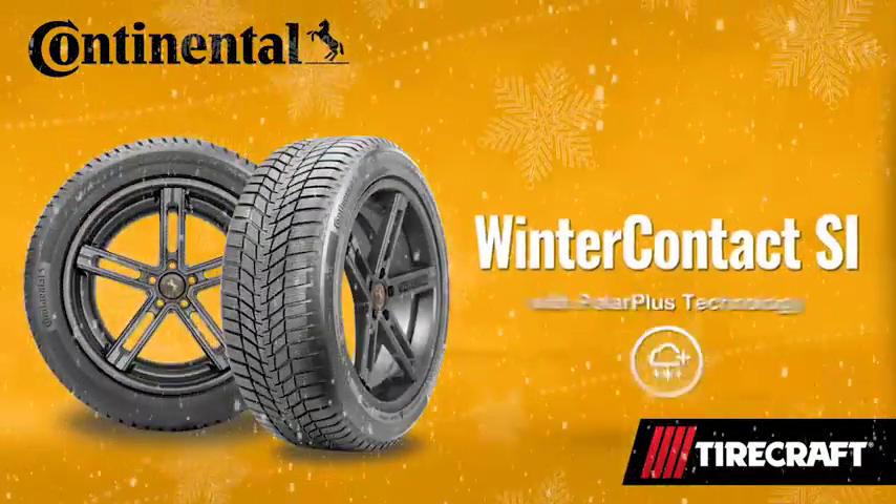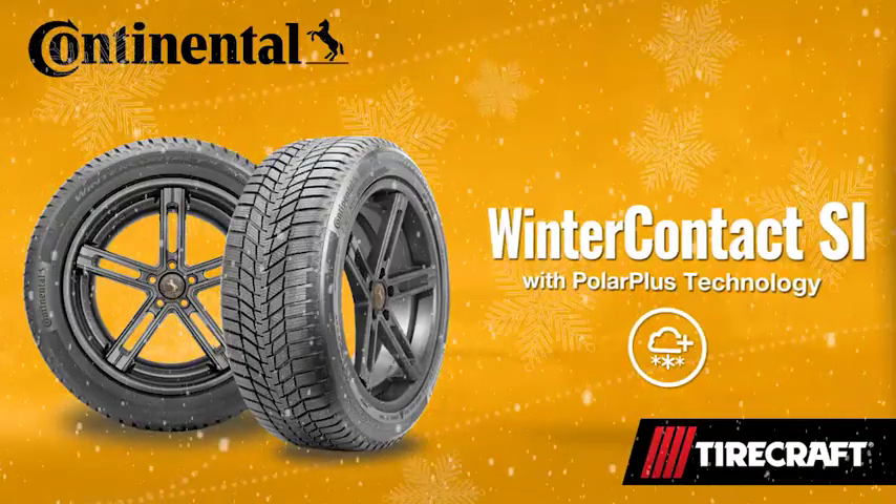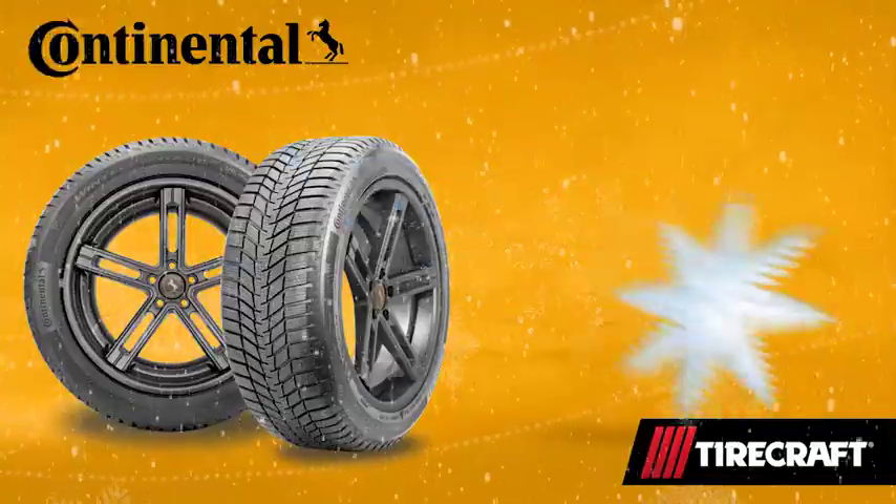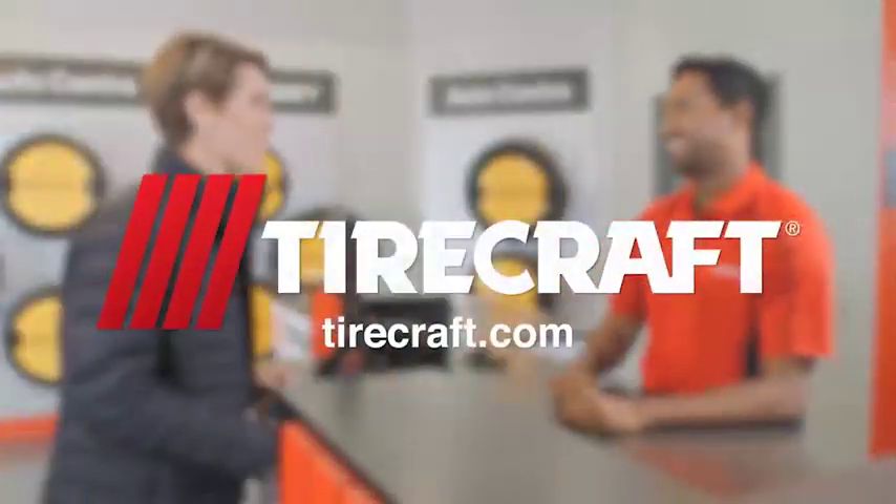Continental's Winter Contact SI is the ultimate winter tire. With Polar Plus technology, the Winter Contact SI stays glued to the ice and snow in tough winter conditions. Command the winter. Get to know your guy at TireCraft.com.